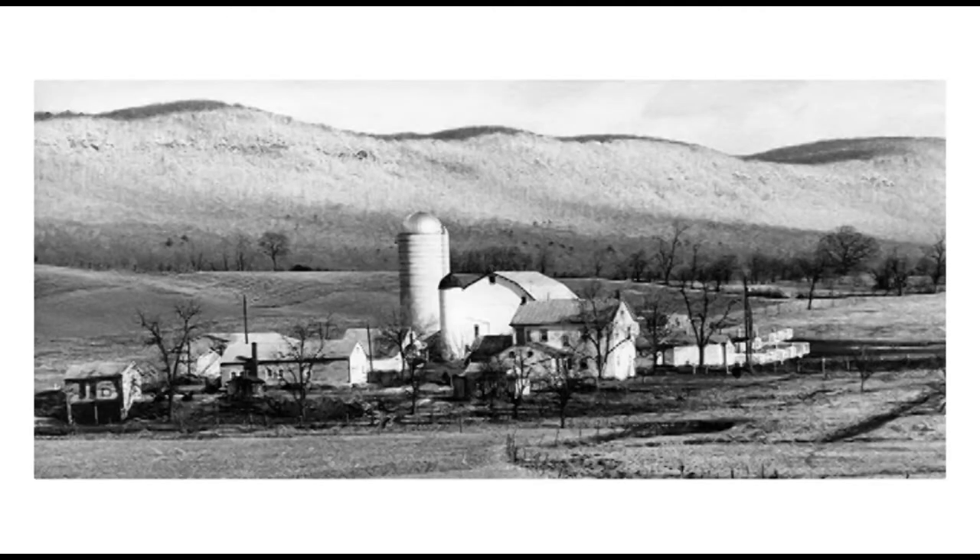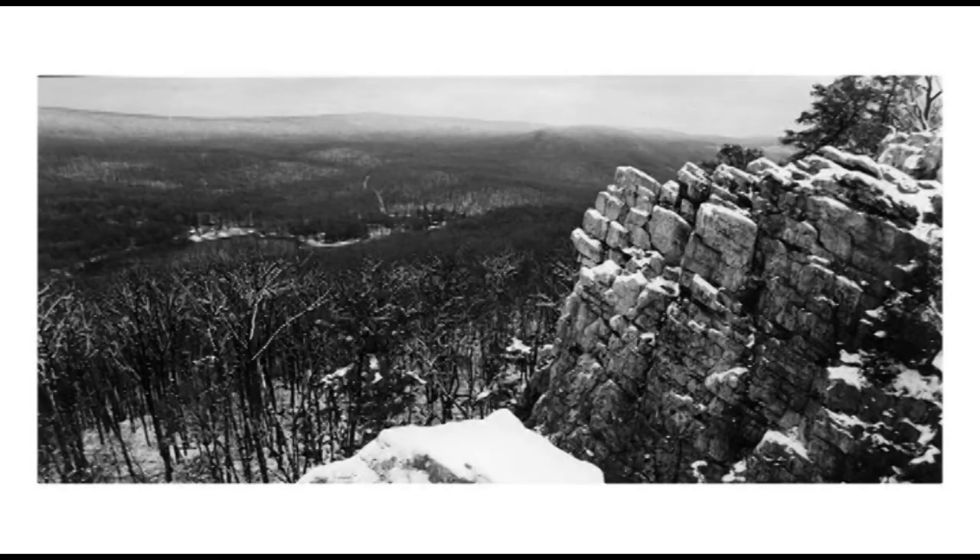This is a group of Amish children in South Newton Township who had just returned from school, taken in 1991. This is a view of the Emerson Miller Farm in North Middleton Township with Frosty Mountain as a backdrop, taken in 1973. And this is a view of Pole Steeple on Piney Mountain in Cook Township, taken in 1993.